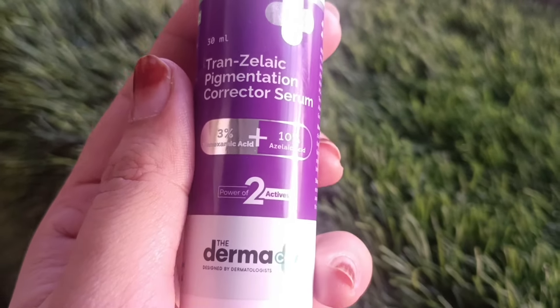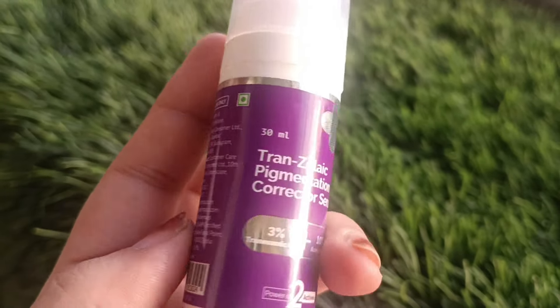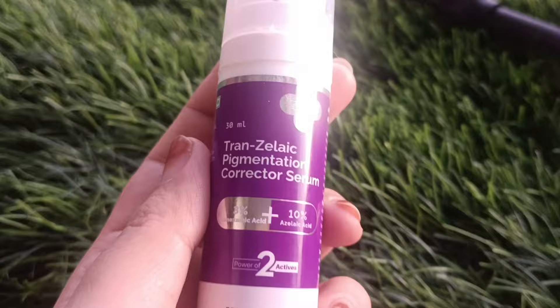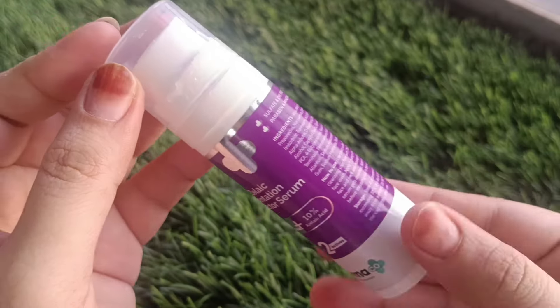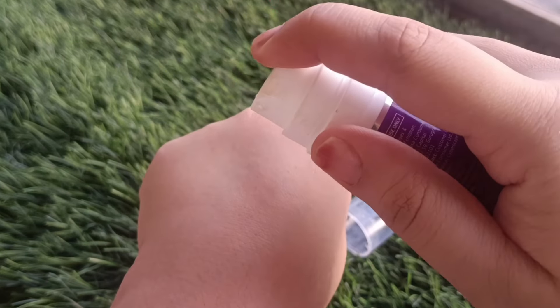This product also has a little alpha arbutin, which gives you glowing and bright skin and evens your skin tone. There is also niacinamide and ferulic acid, which protect your skin and give you acne and pimple-free skin, and help reduce acne marks.